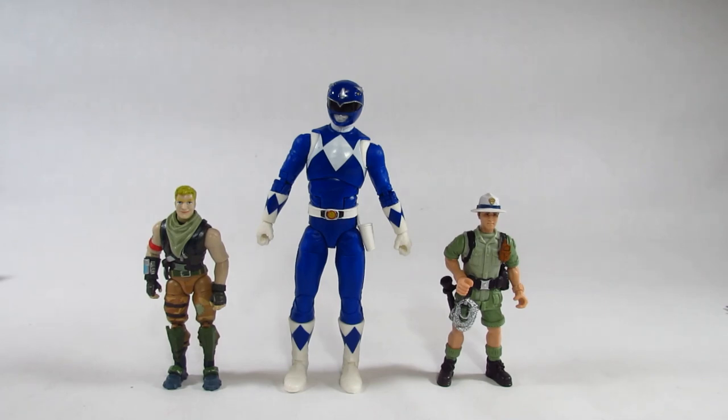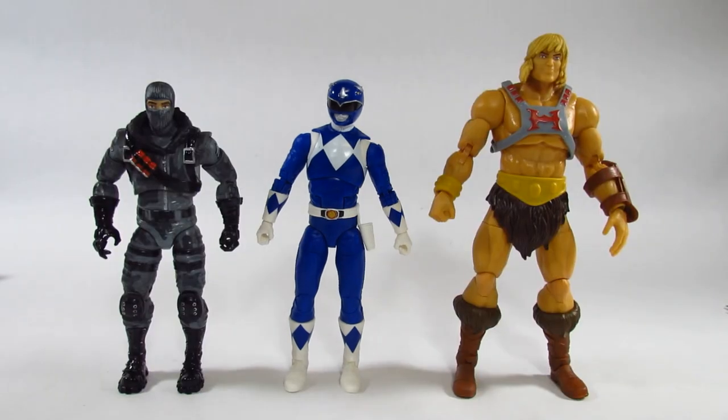Here is the Mighty Morphin Blue Ranger next to a pair of 4-inch action figures — on the right is an adventurer from an Animal Planet set, and on the left is the Fortnite Jonesy by Jazwares. Next to a 6-inch figure, the Fortnite Legendary Series Havoc by Jazwares, and a 7-inch figure, the Masters of the Universe Masterverse He-Man by Mattel — this Blue Ranger fits in well with either 6-inch or 7-inch scale.